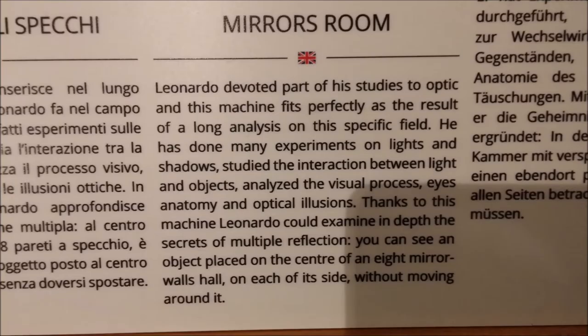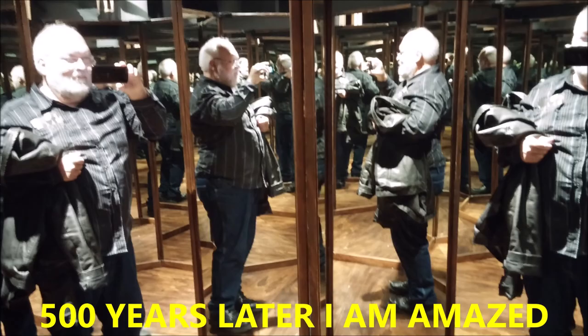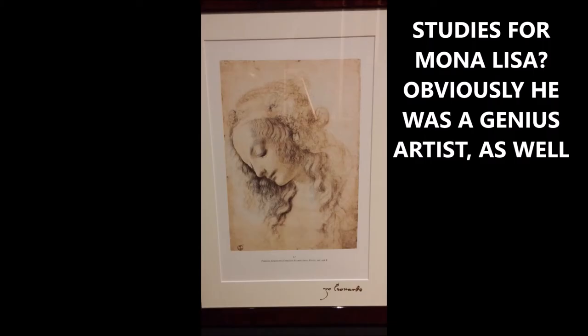This is an interesting invention: the mirror room. I'm not sure, except for the optics involved, that this is too practical today — maybe an amusement park. But it was fun to go inside his actual invention and see myself replicated millions of times in an image that goes on into infinity. I believe there were eight mirrors formed in a circle for this instrument.